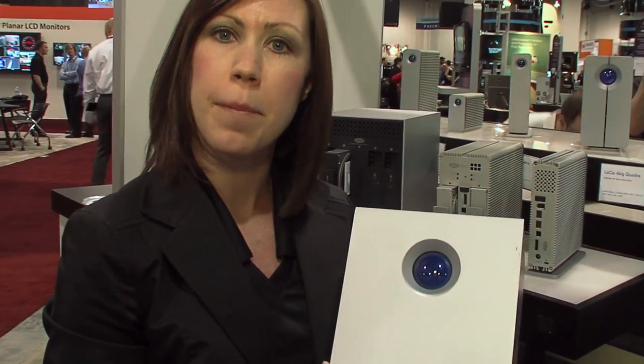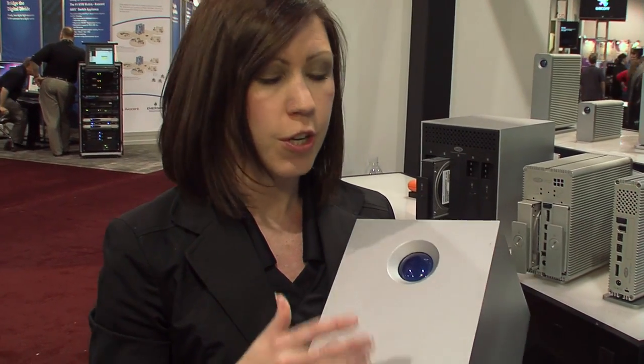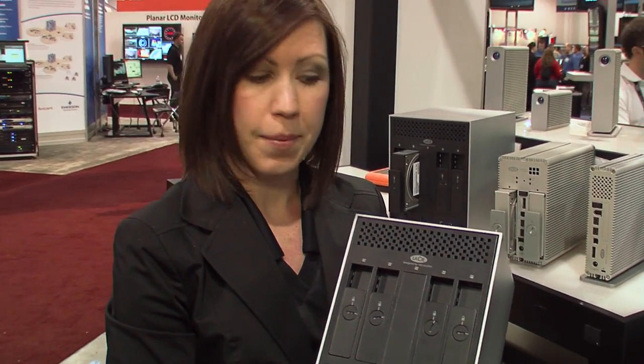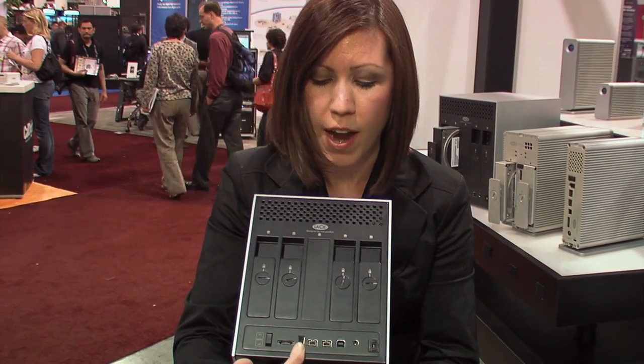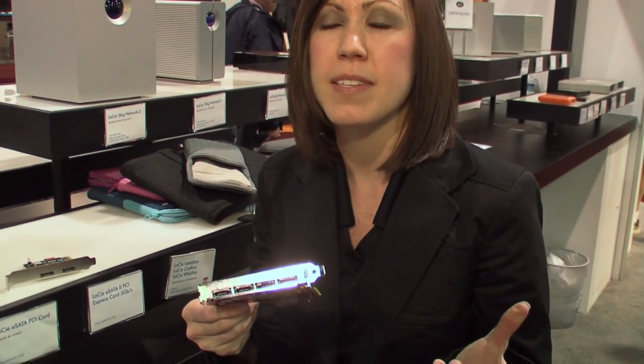The Four Big Quadra is probably one of our most popular products for independent edit stations. We have a number of professionals who use this solution because it's got high capacity, and because you can have multiple drives working for you so you can get better throughput. You've got four interfaces — eSATA, FireWire, and USB. This one's my favorite: it's a four-port eSATA card, so you can actually hook up multiple eSATA drives, braid them together, and get throughput up to 600 megabytes per second over eSATA.